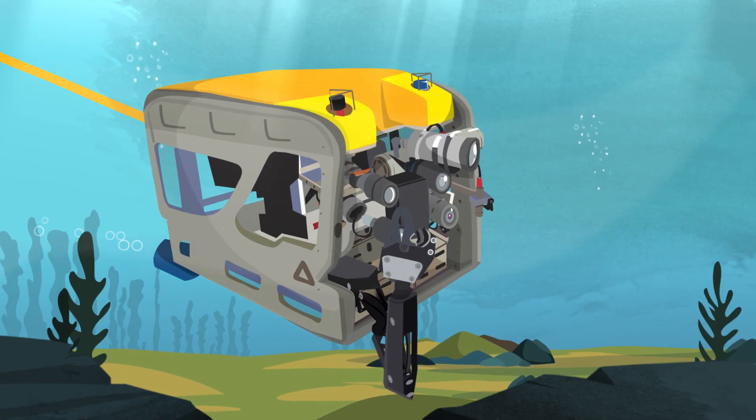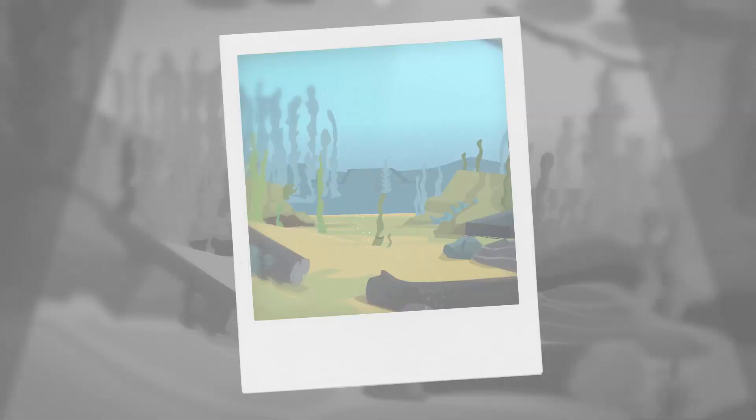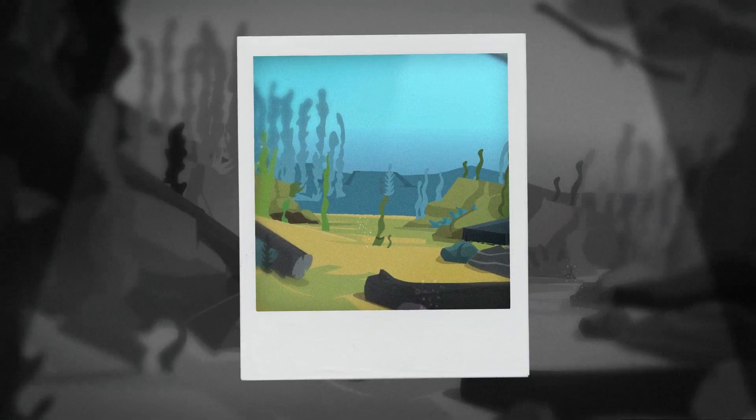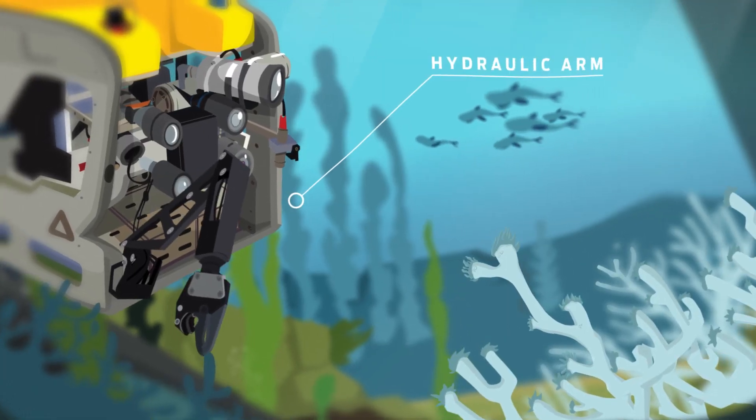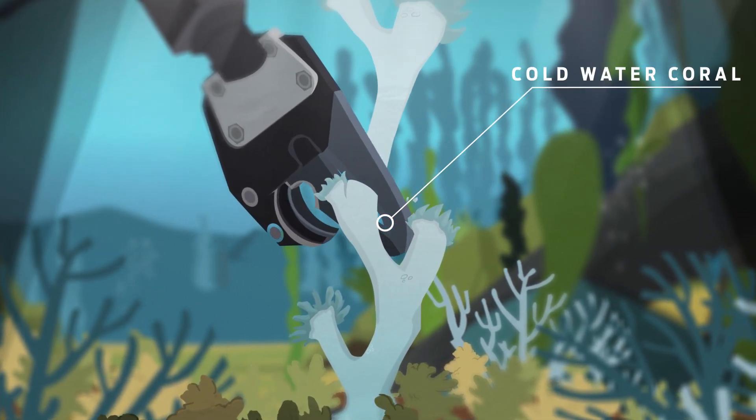The Genesis has an HD camera to film and a stills camera to take pictures of the underwater world. With its hydraulic arm, the Genesis can perform simple samplings, such as collecting a piece of cold-water coral.